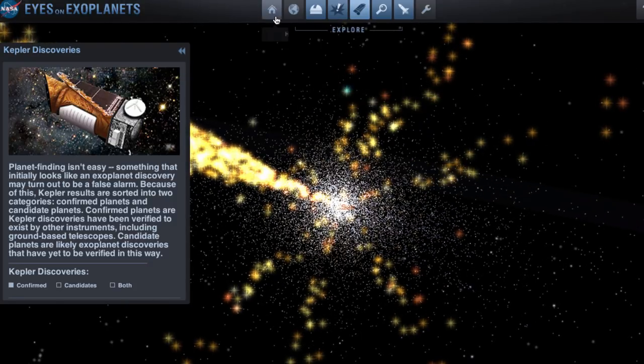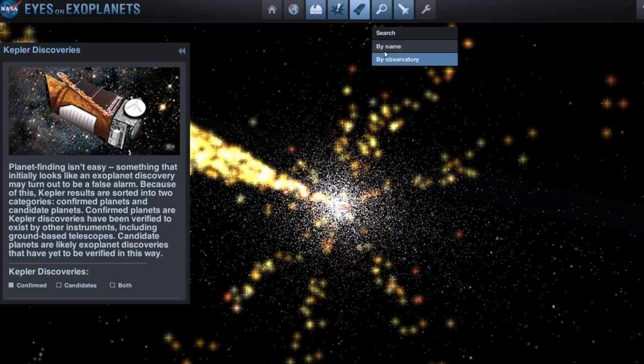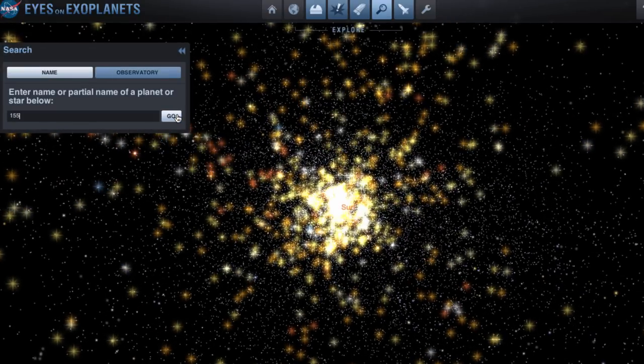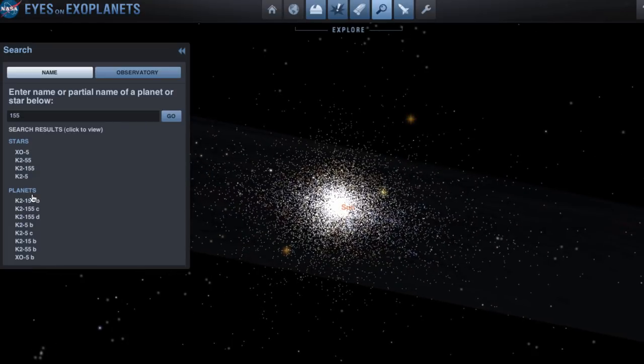To find this star you just go into the search box, look up the name, type 155, and you have it right here.